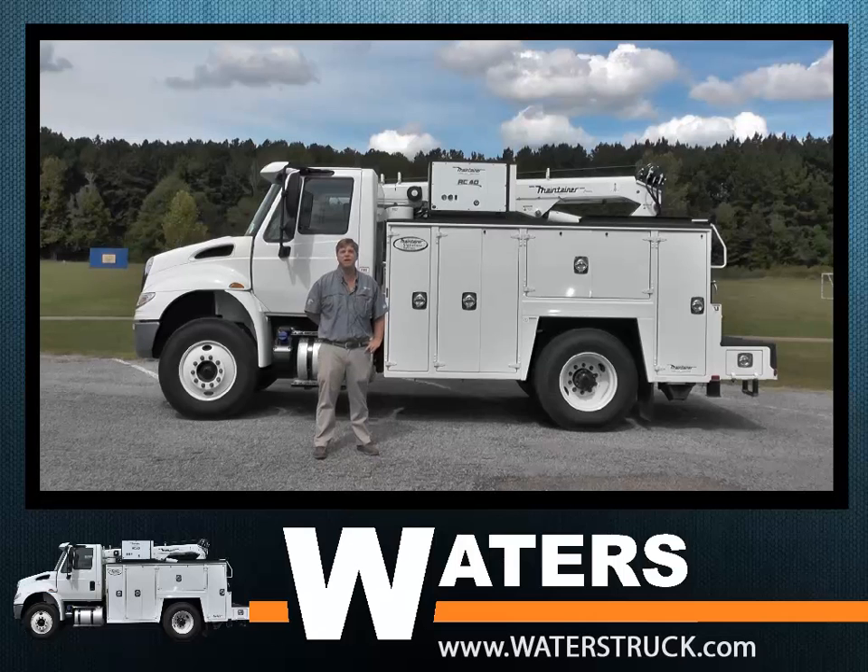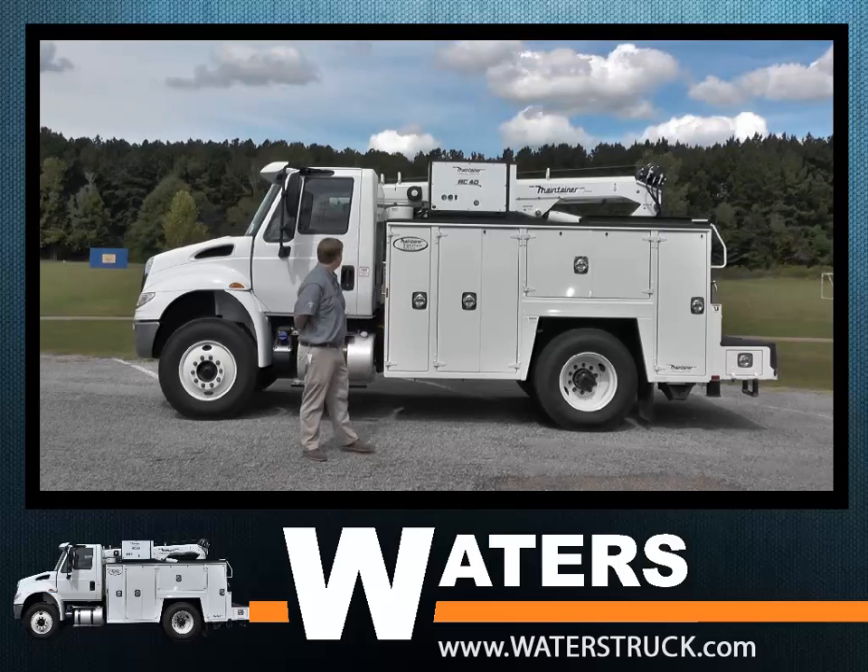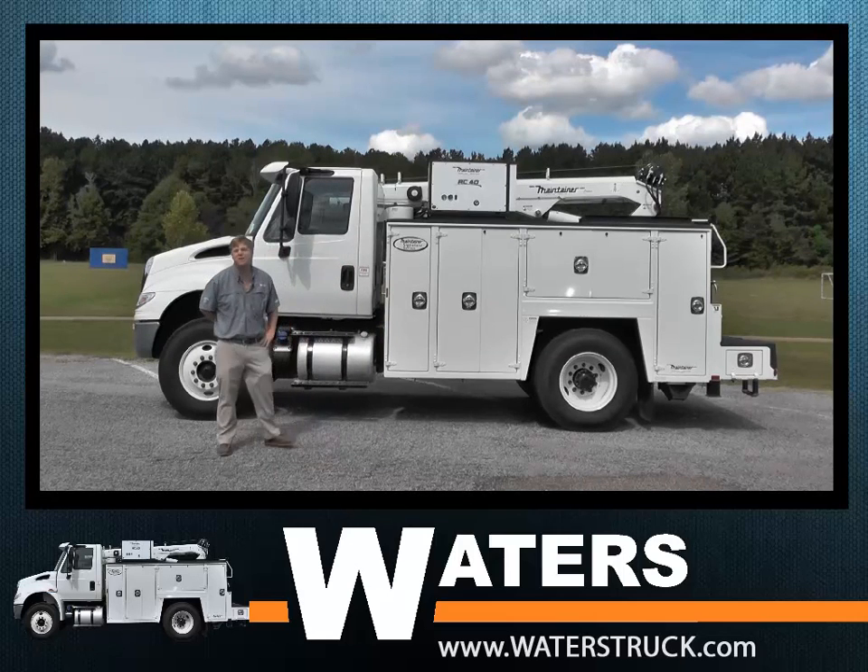The International truck is leading in durability and performance, and also leading in our favorite metric, driver satisfaction. Over the next few minutes, we're going to go over the reasons you ought to buy the 4300 for your next medium duty product.